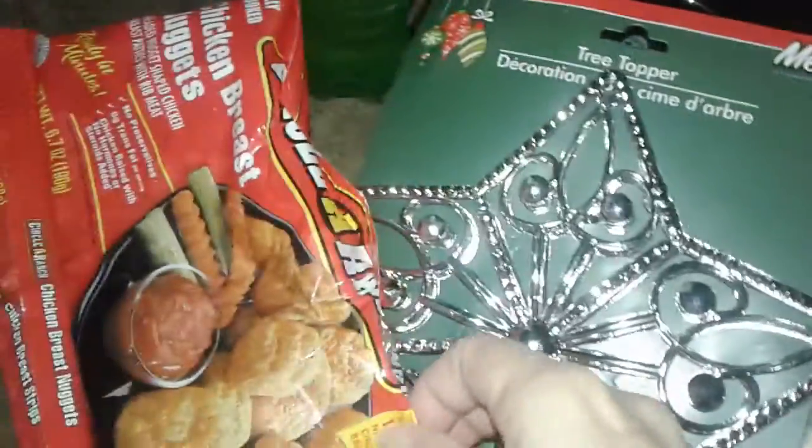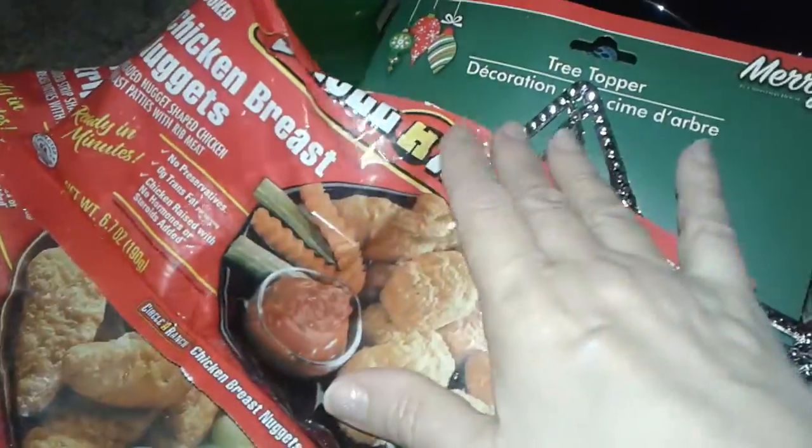From Dollar Tree, I picked up the Circle of Ranch chicken nuggets and the chicken strips — nothing special, I'm always hauling those. And then I picked up this really cute big tree topper — it's just a plain silver design and you stick it on the tree. It looks really nice. They didn't really have much in there; it was really crowded.